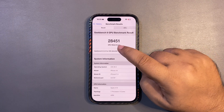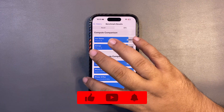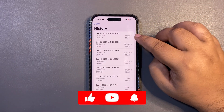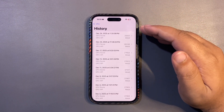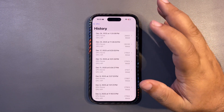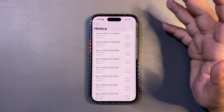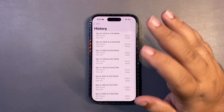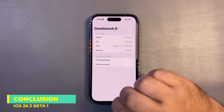I ran the GPU test again and this time got an even better 28,451 — higher than the average, higher than the previous run, and the highest GPU score I've ever recorded on this device. I'm shocked to see that. This is a really great result for gaming purposes — a very impressive score.